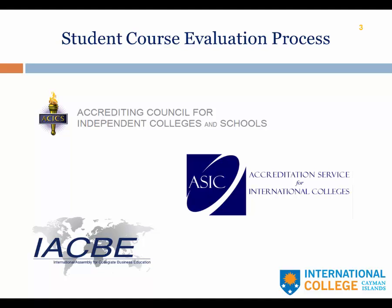First, ACICS, which is the Accrediting Council for Independent Colleges and Schools. This is our US accrediting body which requires in the criteria this whole process and it spells it out very explicitly. ACICS is also the degree granting authority agency in the US that recognizes our degrees in the US and elsewhere.